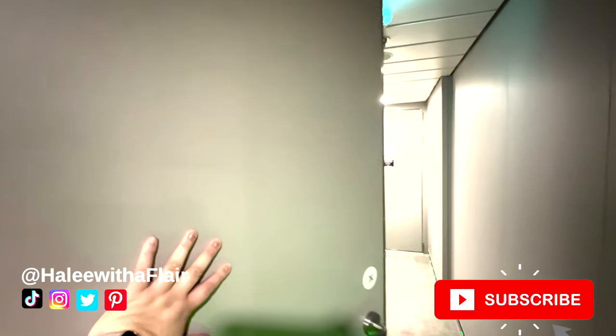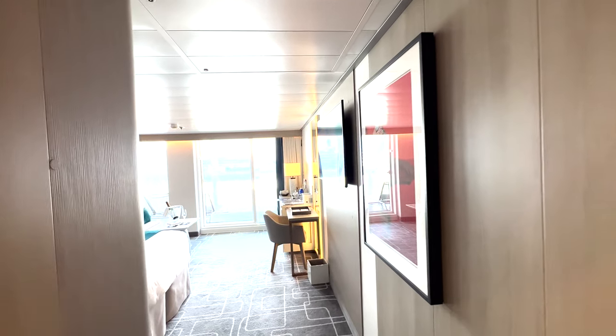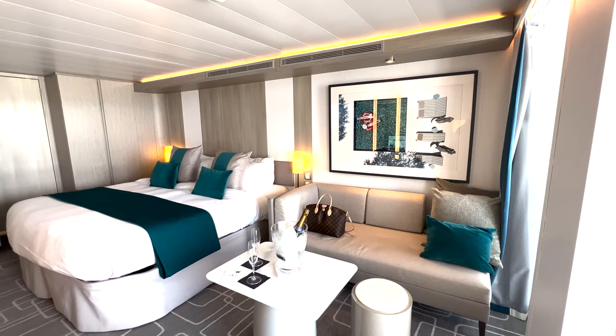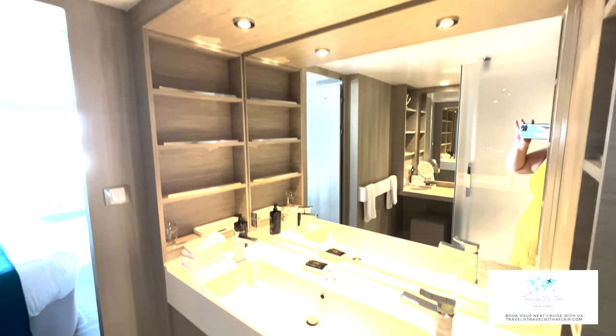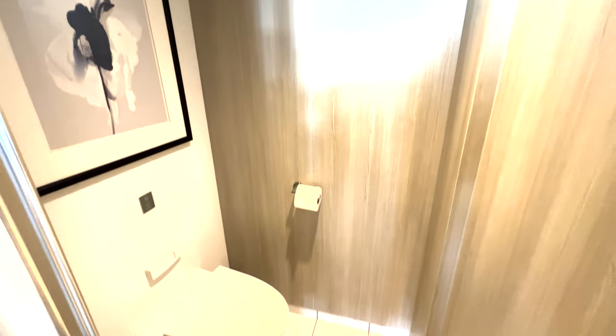Hi everybody, welcome back. Today we are looking at the Magic Carpet Skysuite. This is an S3 7198 on deck 7. I sailed this on the Celebrity Apex for a week and this is hands down my favorite room, even over that crown loft suite I did on Royal. It is just set up so well.